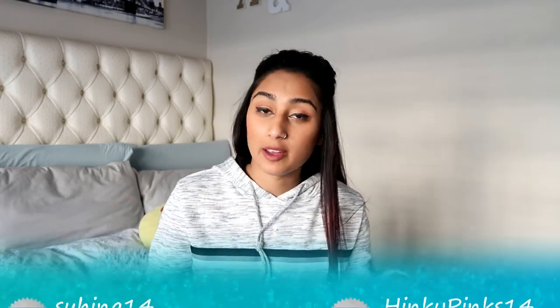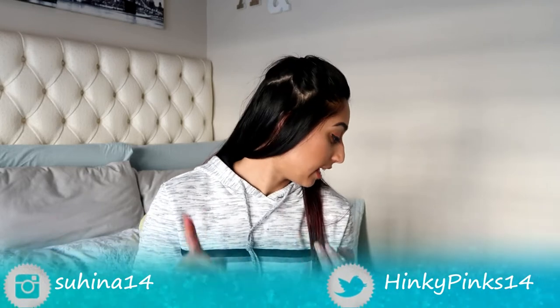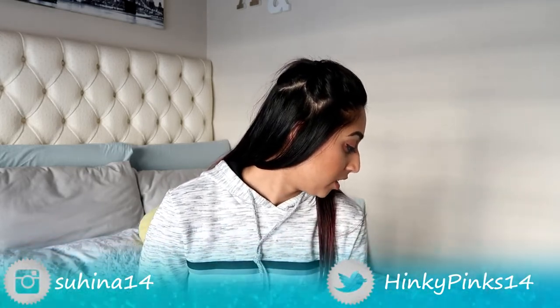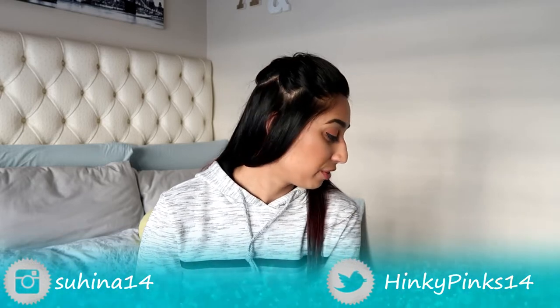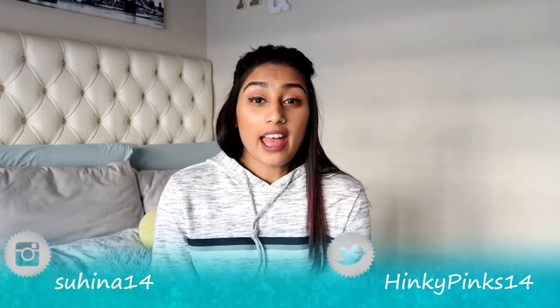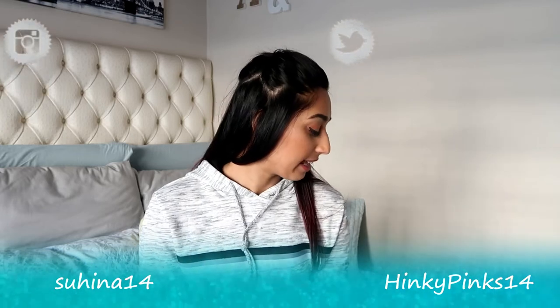Anyway, welcome to another video, you guys. Today I'm going to be sharing with you guys my current favorites. I'm going to be sharing my current favorite things — I have skincare, hair, makeup, and food. Just a mixture of things here. These are just my favorites for the past two or three months, things that I have been obsessed with and using, and I'm going to share it with you guys today.